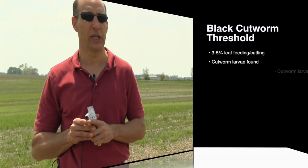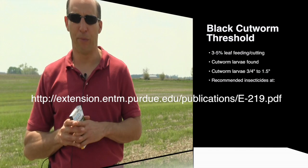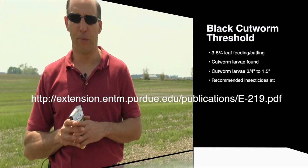Scouting a field involves going to several areas of the field, scouting a minimum of 50 plants — more is always better. And if three to five percent of those plants show symptoms of cutworm injury, you are over the economic threshold and a treatment is advised. There are many options; most of them are pyrethroid insecticides for black cutworm control. It's better to apply control too early than too late, as larger cutworm larvae are harder to kill than smaller ones.